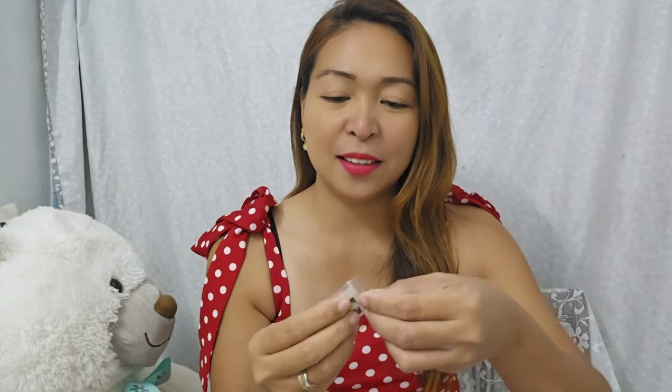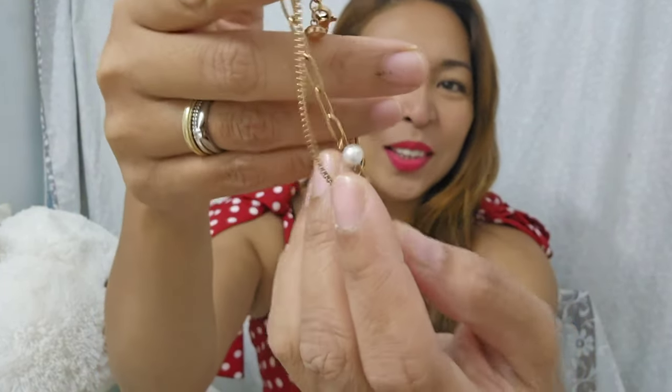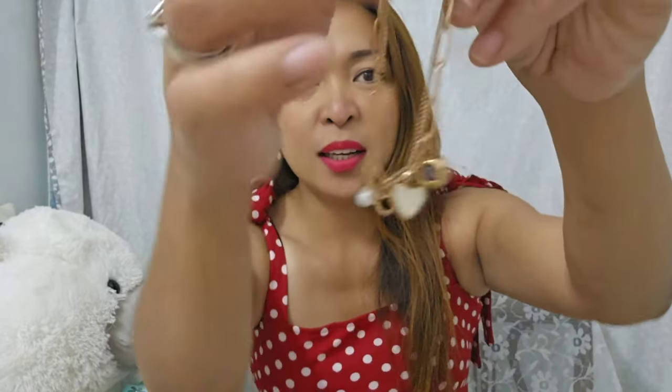Maybe the necklace first — actually, let's do the bracelet first. Each piece of jewelry was packaged nicely in a small zip-lock bag. They also gave me a copy of the printed picture.